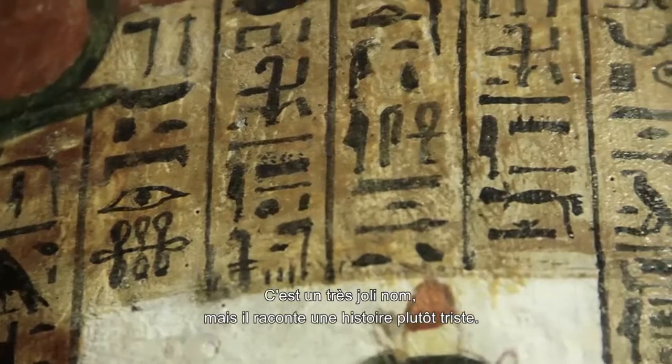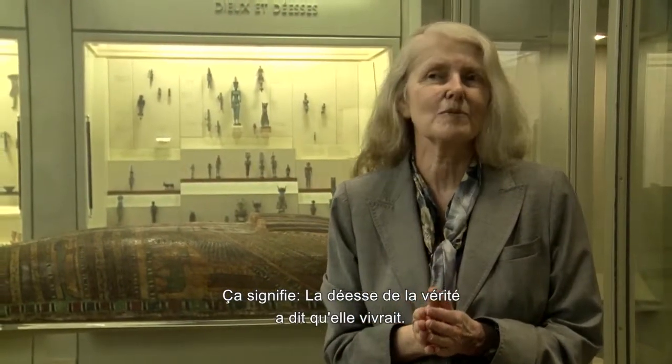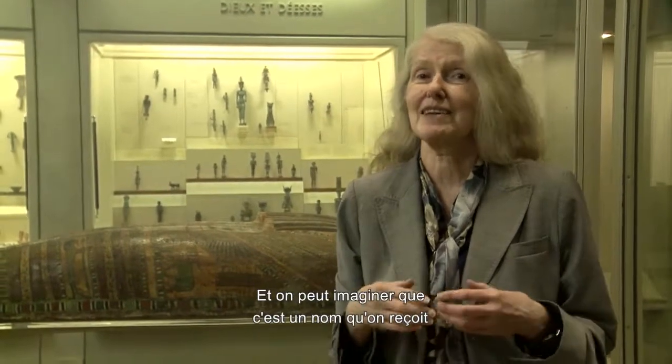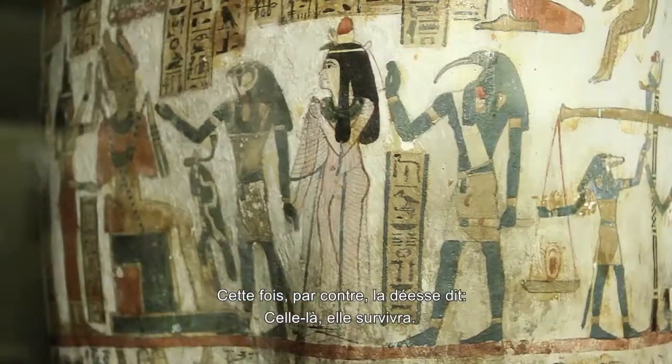Now this is a really nice name, but it tells a sad story. It means 'the goddess of truth has said she will live.' And it seems to me that's the kind of name you get if your mother has lost other babies — somehow the goddess said, you get to keep this one. And that's her name.